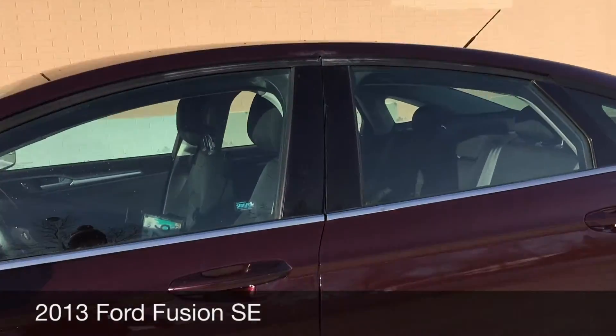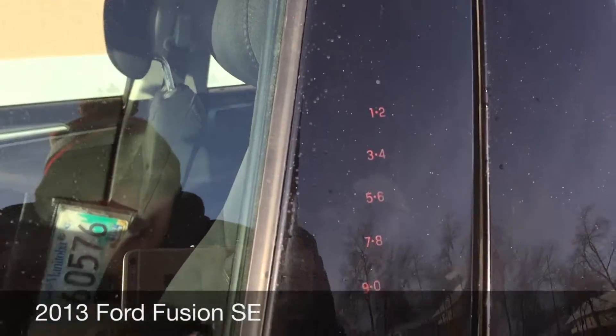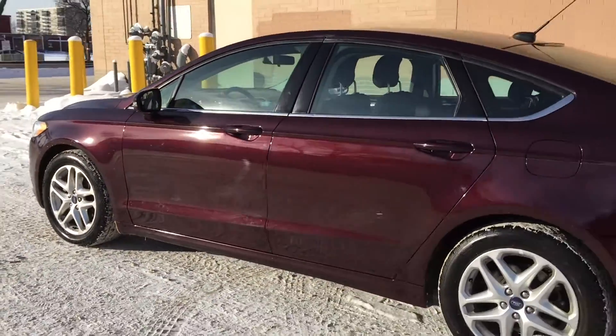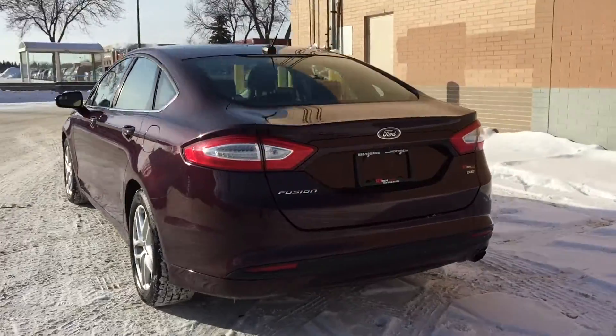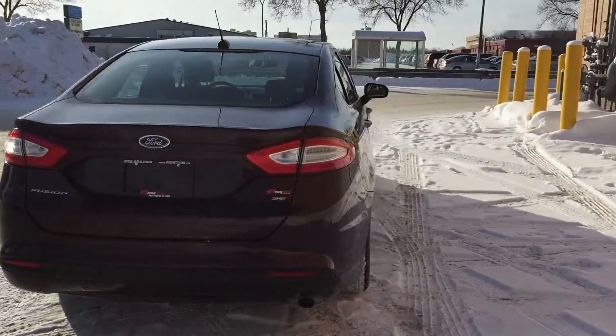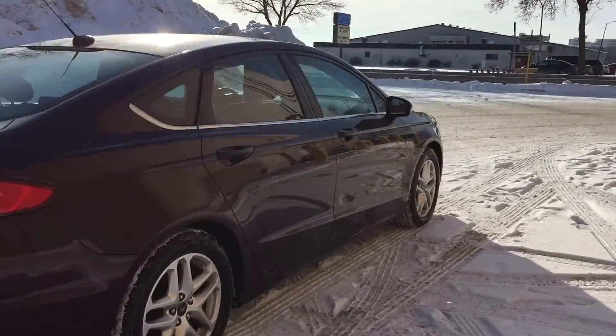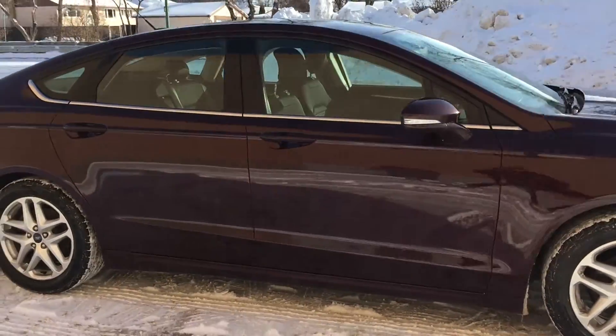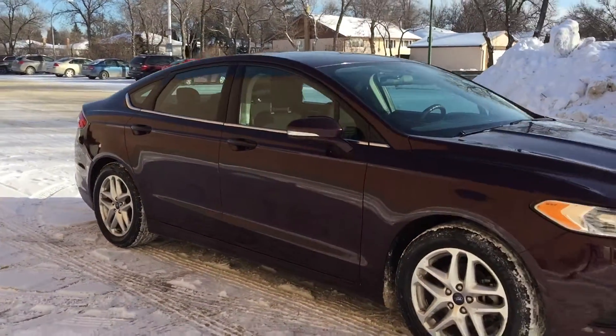I'm going to zoom in here because I want to show you that there is a keypad entry on the door, so you just enter the key code and you'll be able to get into the vehicle. The body is in great shape. Integrated turn signals and blind spot mirrors are in your side mirrors. Overall, this is just a beauty of a car.